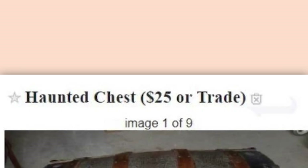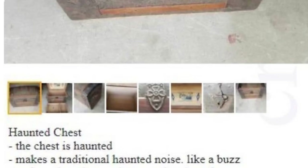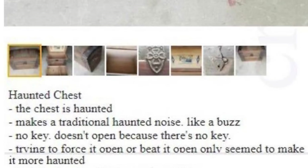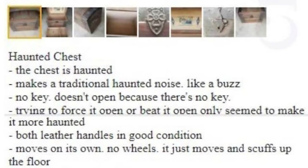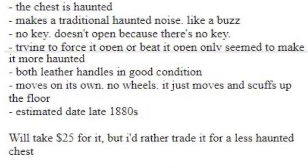And now for our feature presentation: Haunted Chess. $25 or trade. The chest is haunted. Makes a traditional haunted noise, like a buzz. No key — doesn't open because there's no key. Trying to force it open or beat it open only seems to make it more haunted. Both leather handles in good condition. Moves on its own. No wheels. It just moves and scuffs up the floor. Estimated date late 1880s. We'll take $25 for it, but I'd rather trade it for a less haunted chest.